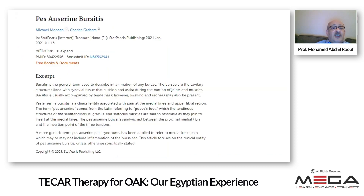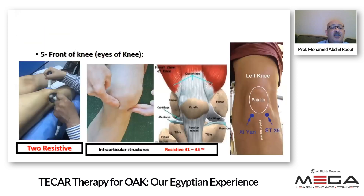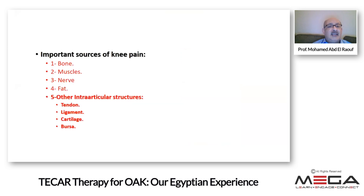Intra-articular structures such as synovitis or bursitis can also be sources of knee pain, as can ligaments and tendons. We place two resistive electrodes on the four points highlighted by Dr. Milani and work on the quadriceps tendon. In Chinese medicine, three points are very important: Stomach 35, Stomach 36, and one extra point. We allow the patient to flex the knees so the radiofrequency beam can penetrate inside the knee and work on intra-articular structures. We also work on the back of the knee — the ninth point Dr. Milani showed.